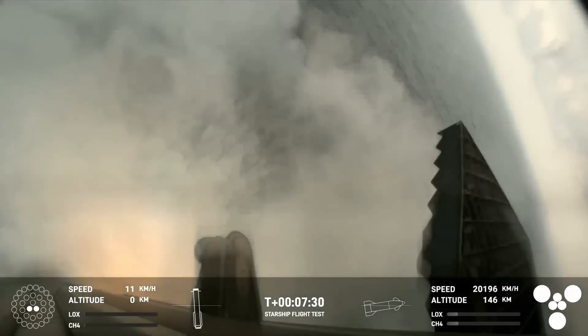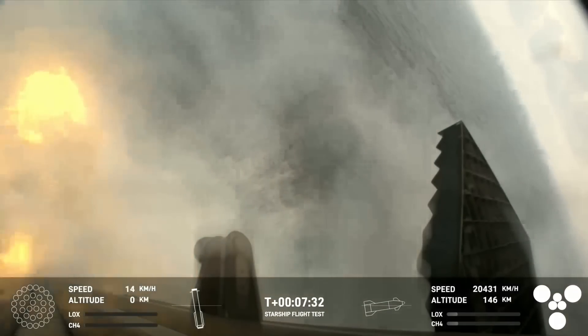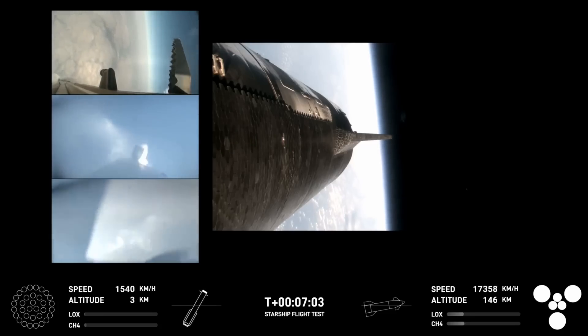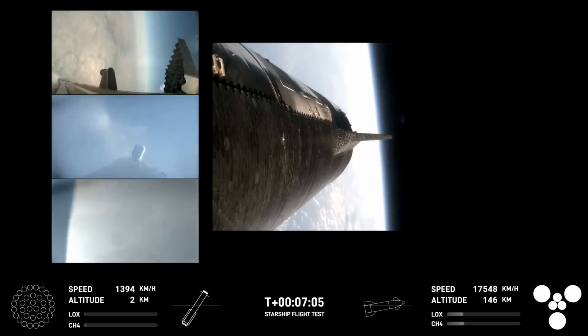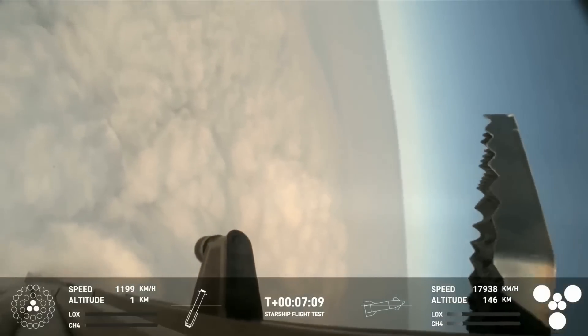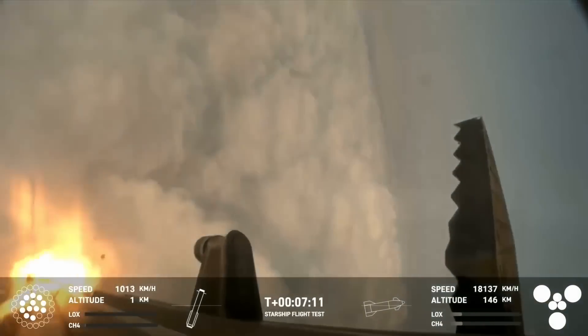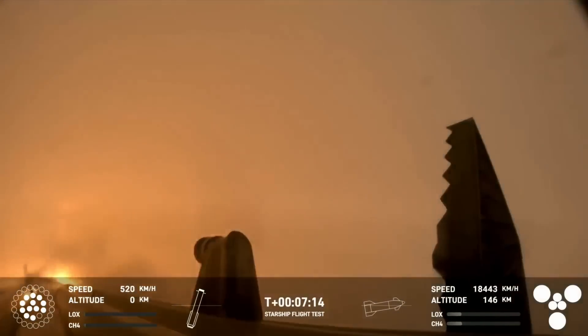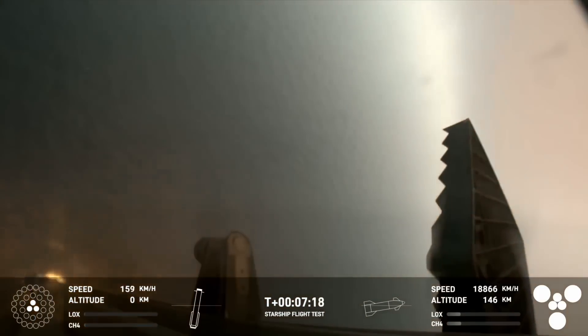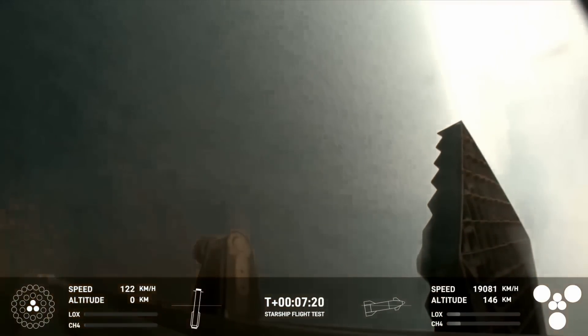Looking at the footage one more time in conjunction with the onboard telemetry gives us even more details. The onboard view and data highlight that right before the booster ignites its engines, it's traveling around 1,200 kilometers an hour and is within 1 kilometer of the ground. It initially ignites all 13 engines before switching to just the innermost three as it passes through the clouds. In just the next 15 seconds or so, the booster manages to reduce its speed from 1,200 kilometers an hour to a low of 9 kilometers an hour right around the time of contact — quite impressive and supporting even more ambitious plans in the near future.